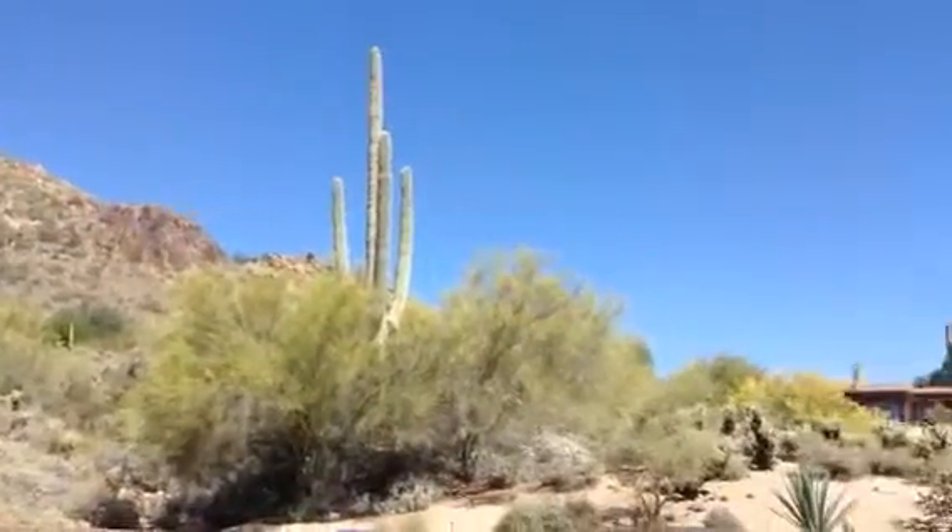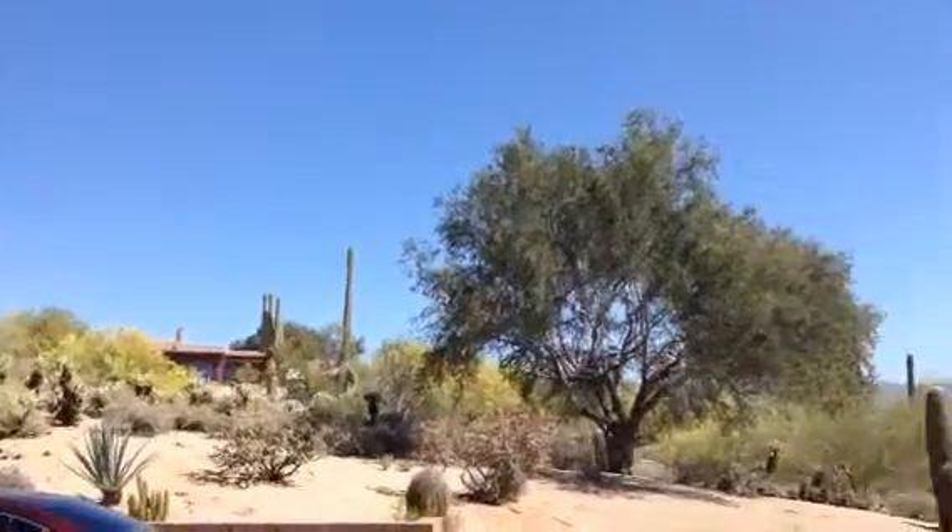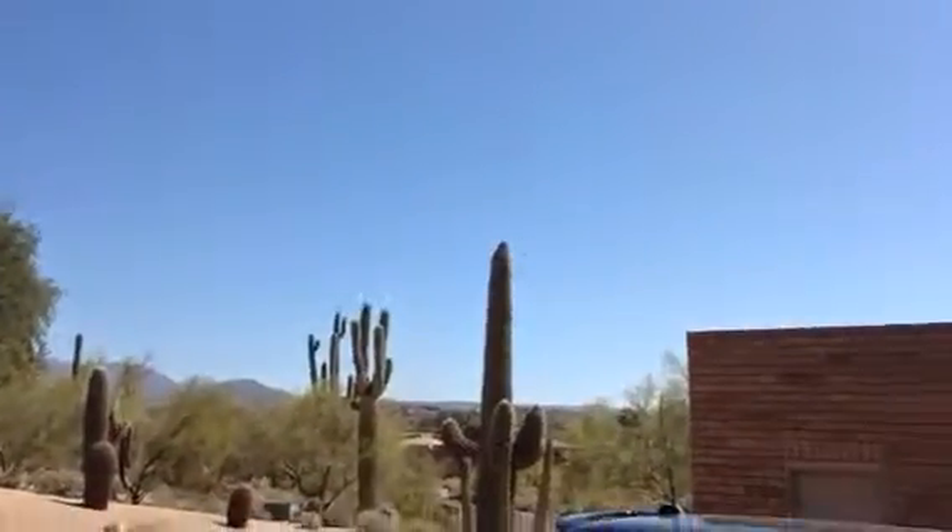This is 35646 Meander. This is from the garage driveway. I'll give you an idea of what it looks like out here.